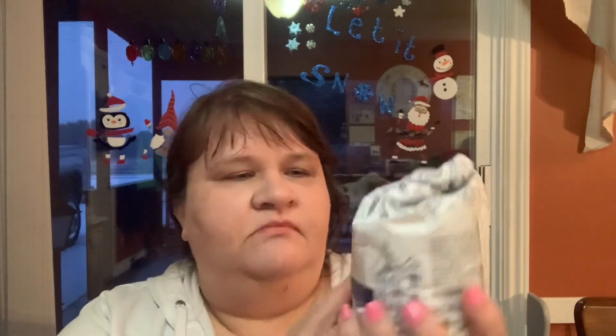Then another Chef Boyardee mini ravioli — Bill loves those, I think they're absolutely not for eating but he likes them. Another one of these because, yeah, no reason. And then c'est la vie — Don has me hooked on these. I got these in a happy mail from somebody and then Don got me some from some kind of shop and they were so, so, so good — they put these ones to shame.